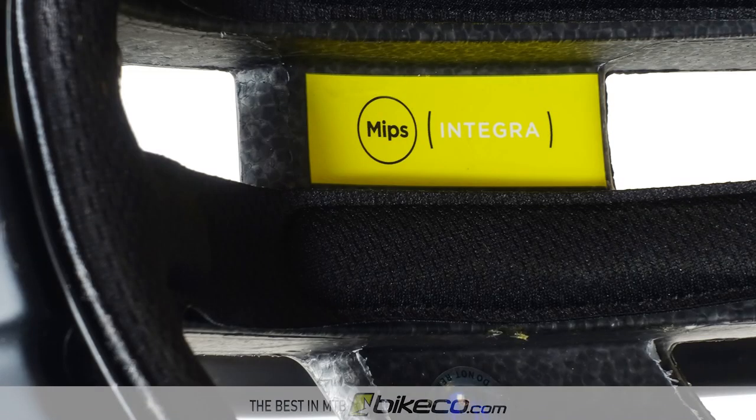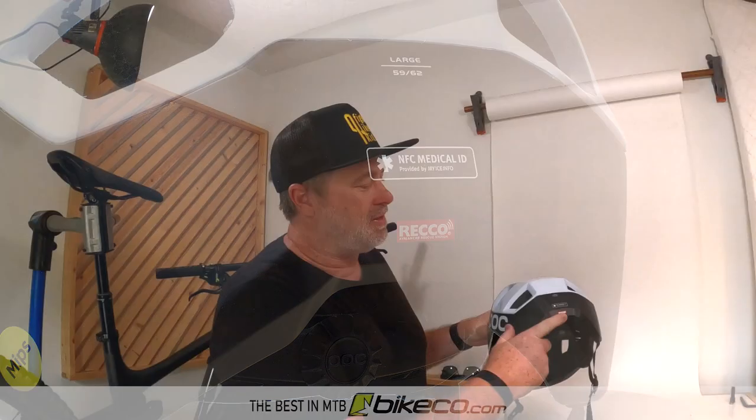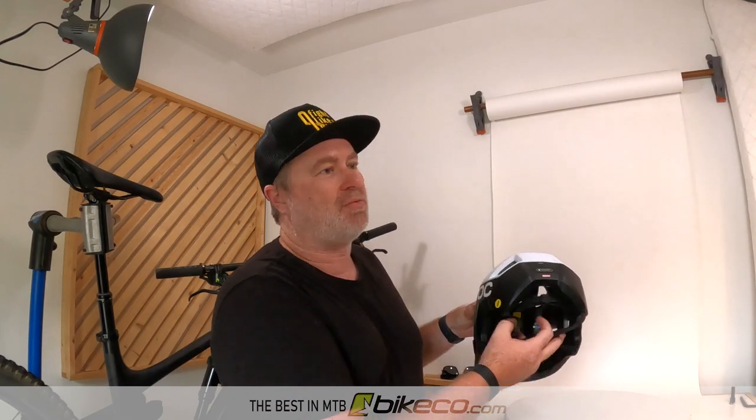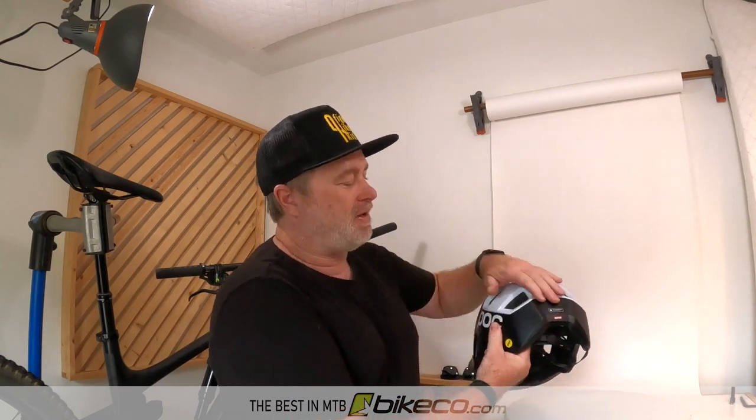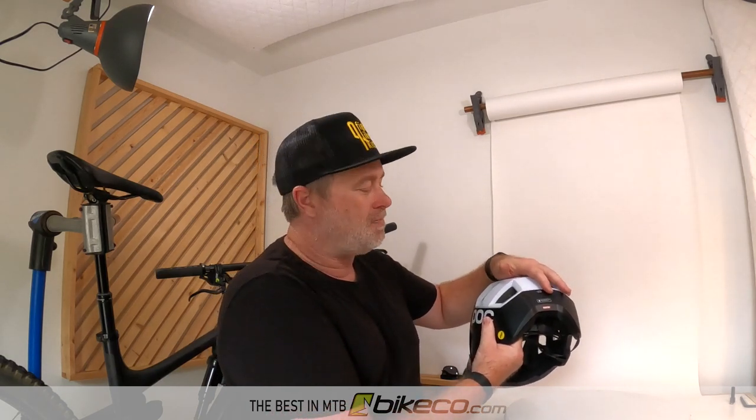This is a MIPS Integra helmet, so it is MIPS set up. This helmet also has a Ricoh avalanche locator, which is not battery powered — it's basically a reflector. So if the people looking for you are set up with that system, they can pretty easily locate you.